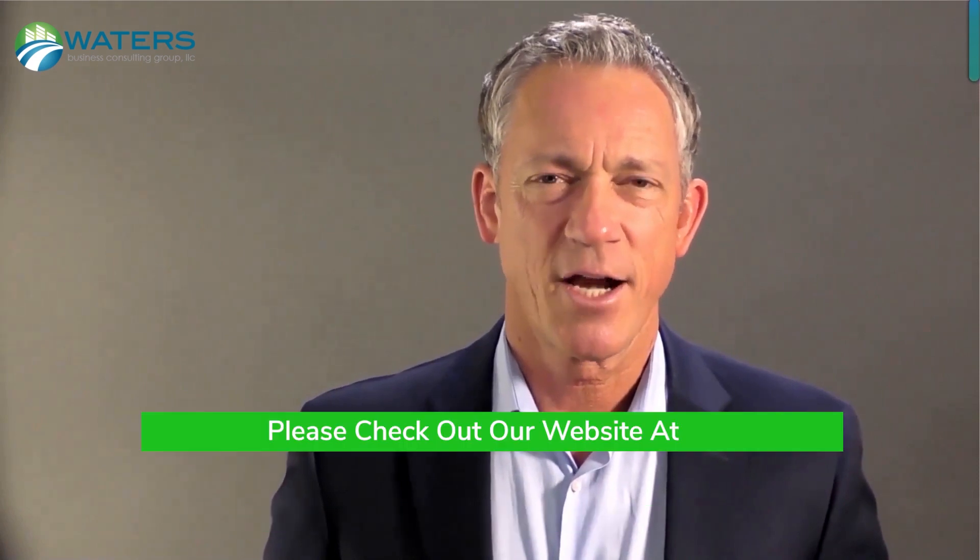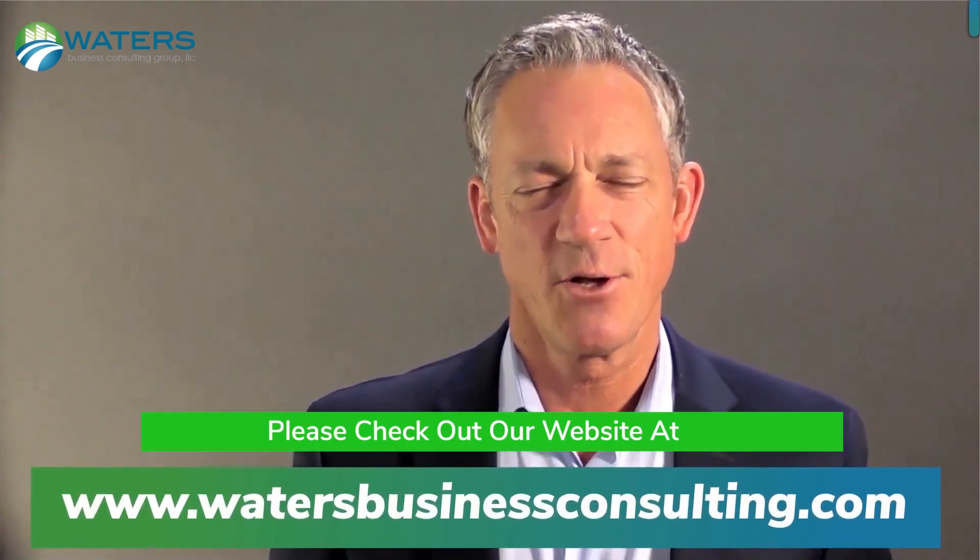Thanks for listening. And if you want to know more about Profit by Design, please check out our website at watersbusinessconsulting.com.